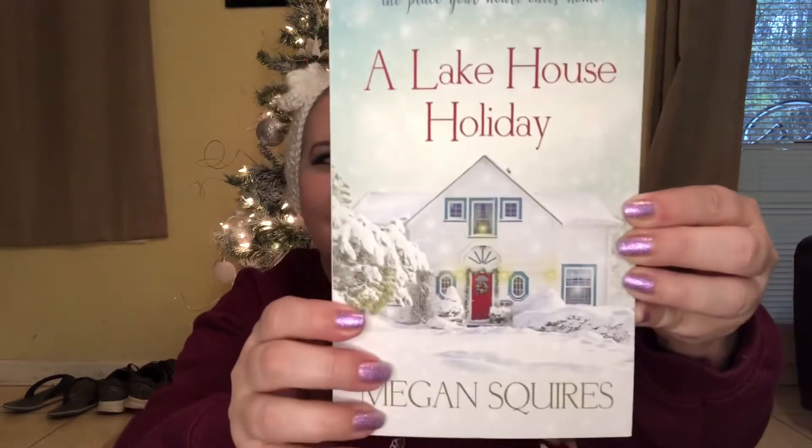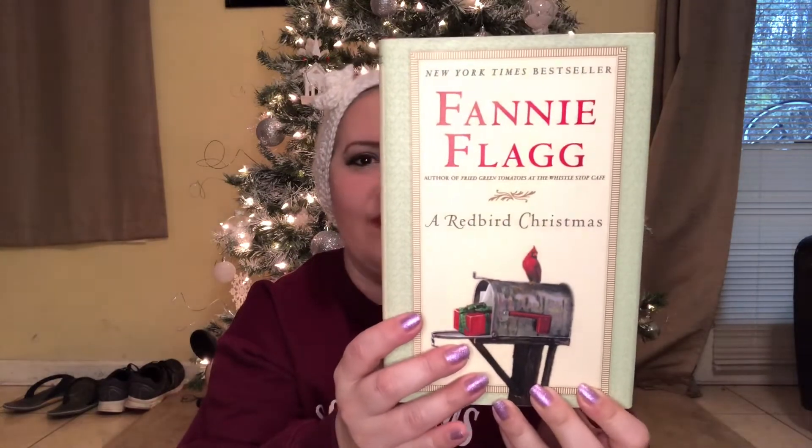The next book is 'A Lakehouse Holiday' by Megan Squires. I really wanted to increase my library of Christmas-themed books, and this one was apparently on my list as well. It's such a beautiful cover and I can't wait to read it — I'll definitely be reading that in December. The very last book is by Fannie Flagg, the author of 'Fried Green Tomatoes and the Whistle Stop Cafe,' and it is 'A Red Bird Christmas.' I love the simplicity of this cover — it gives me all the Hallmark vibes. I love it so much.